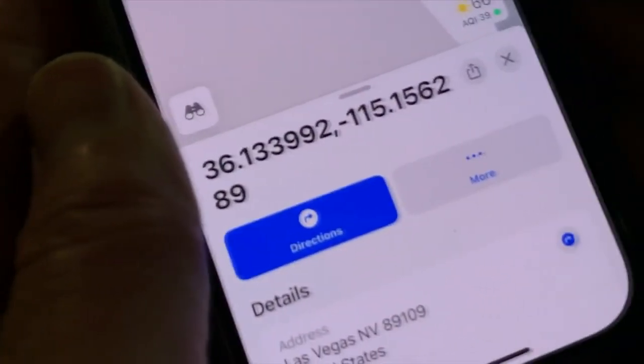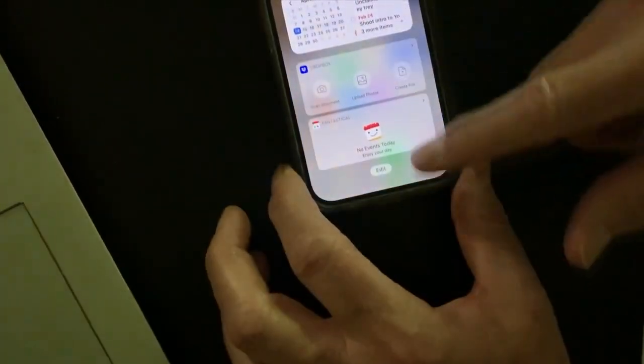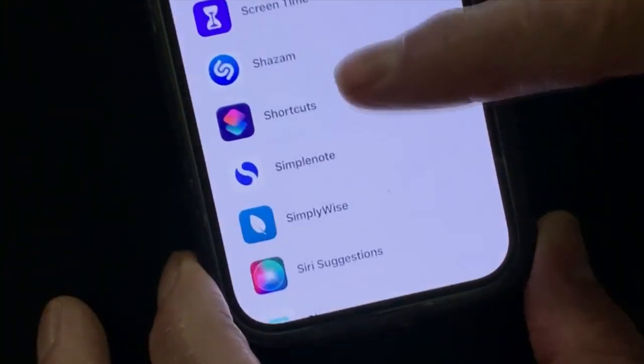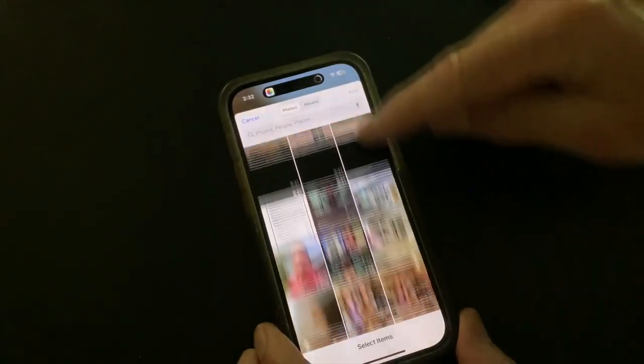To make it even easier, you can add a widget for the shortcuts. Scroll right from the home screen, then down to Edit, then the plus sign at the top and look for Shortcuts. Add it, then move it to the home screen. Now all you have to do is tap on the shortcut that you want to use.